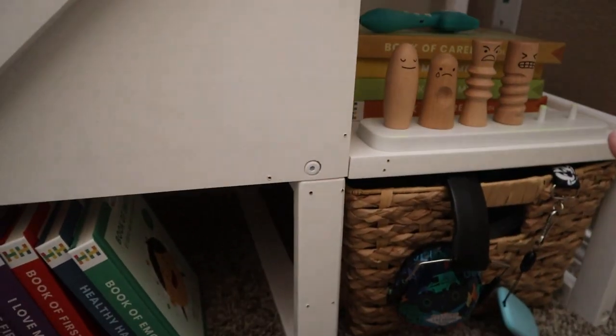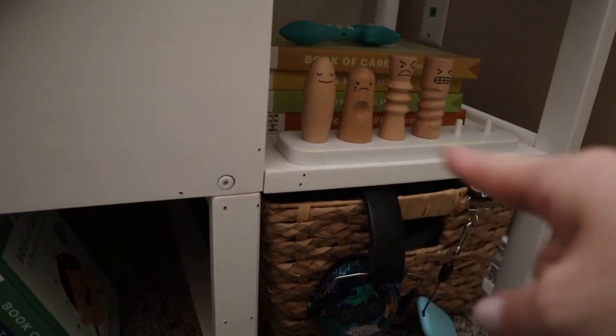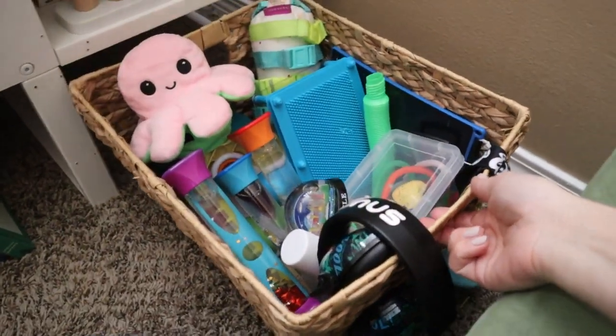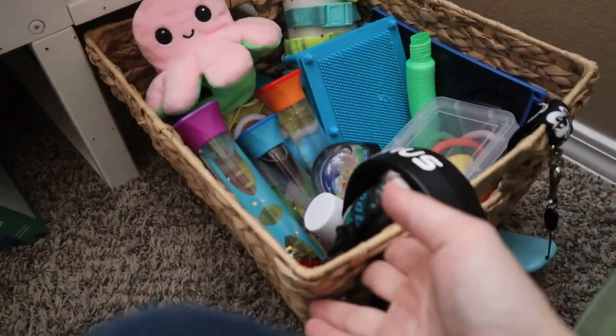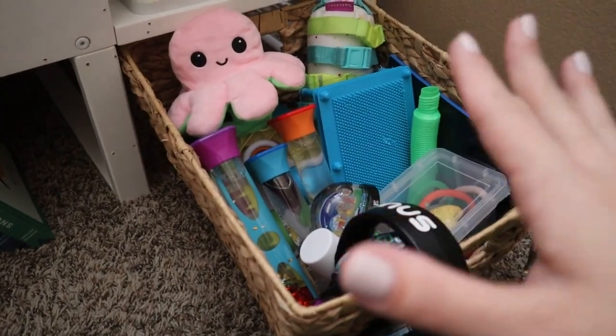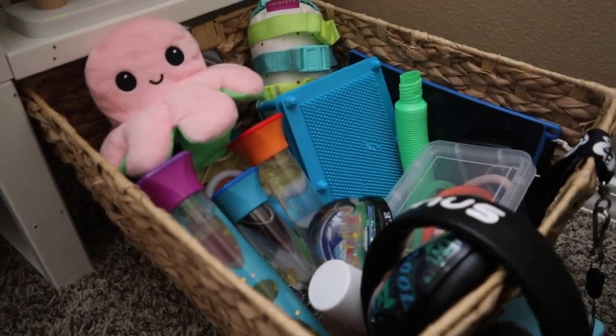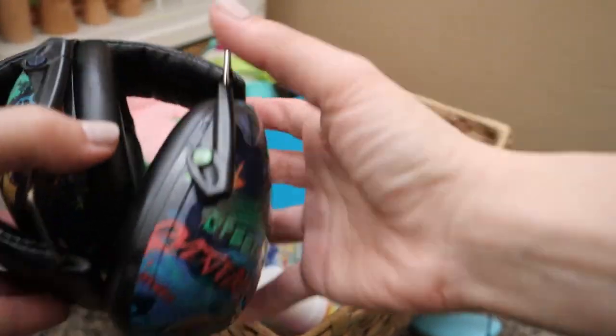This is our tool basket — it doesn't always look this great, but every night when we clean up the kids' room I try to reorganize it so that it's set for the next day. We have a pair of sound-canceling headphones — these are actually from when we went to see monster trucks. I've also found that when introducing a new baby and there's more crying and loud, higher-pitched sounds your child isn't used to, those headphones can be especially helpful in helping them regulate their body.